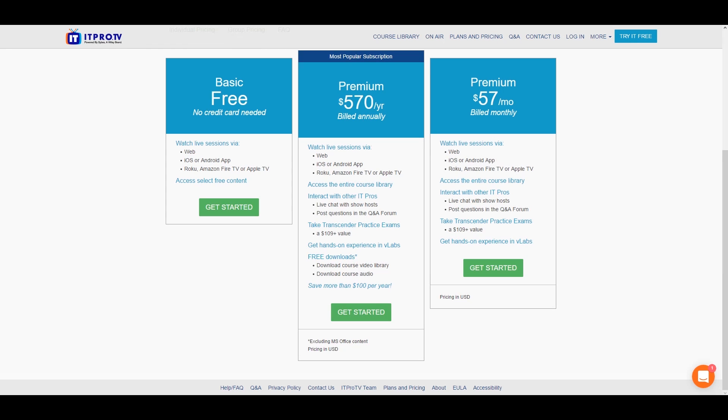Then there's the premium subscription. Here you can actually watch live sessions, access the entire course library, interact with IT pros, and there are live chats. There's also a $109 value — they have practice exams, you can take up to two a month, V-Labs for hands-on experience, and free downloads that come with certain courses. Overall it's a pretty solid deal. Then there's the monthly premium option. I suggest you don't go with monthly because you may demotivate yourself and stop your subscription. A lot of people go with the premium subscription — it's their most popular — and it keeps you motivated. You think: I already paid for all these courses, might as well take advantage of all of them.